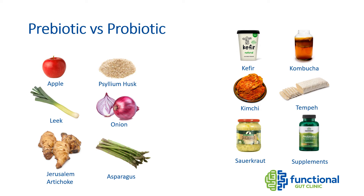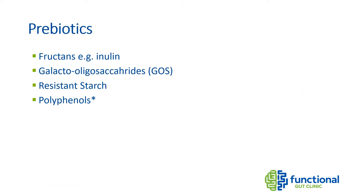A diet rich in plant foods is probably the best way to improve our gut health. Prebiotics are found in many of the plants we eat regularly, like inulin in garlic and onions, or fructans in wheat. However, these are considered high FODMAP, and most of those prebiotic foods can actually aggravate symptoms in people with digestive issues like IBS and SIBO.